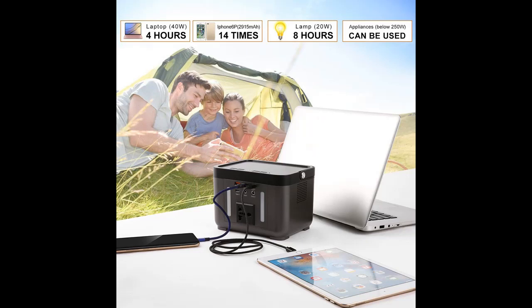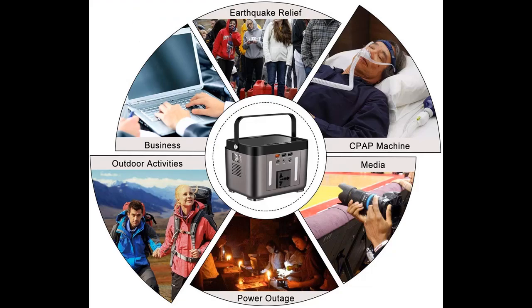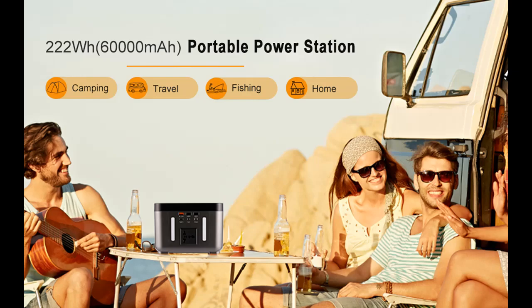Equipped with 222 Wh capacity, 3.7V 60,000 mAh, 1x AC outlet 110V 200W (250W peak), 2x USB ports 5V 2.1A, 1x QC 3.0 USB port 18W max, and 1x DC port 12V 15A max.